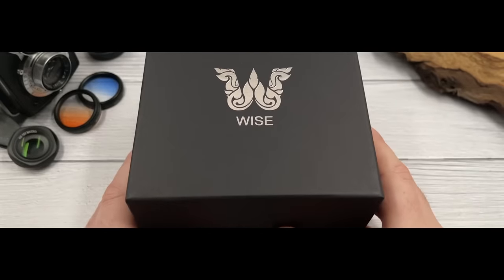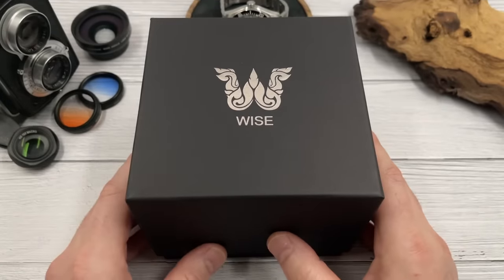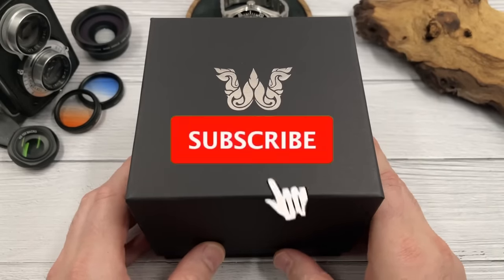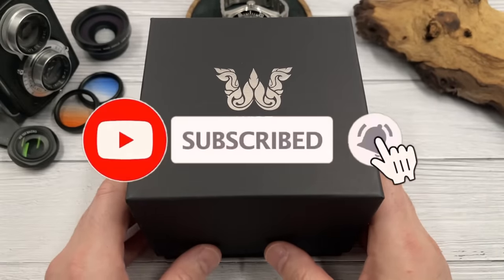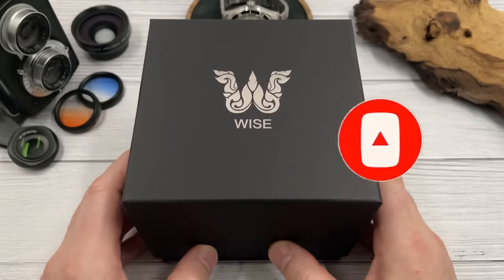Before I run through all the reasons why I think Wyze is a premium micro brand, I'm going to ask you guys to subscribe, maybe hit that bell notifications icon as well, and like this video if you enjoy my content.